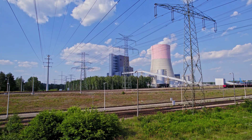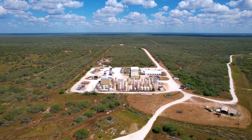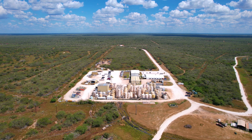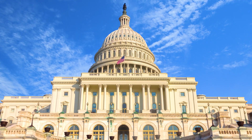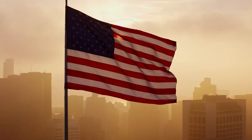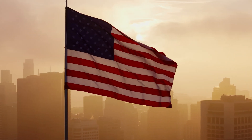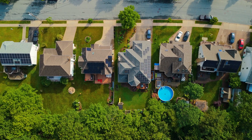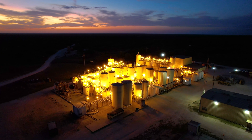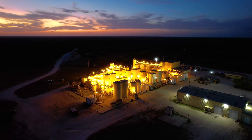In the United States, every aspect of the nuclear energy industry, including an ISR wellfield and processing plant, operates under the most stringent environmental, health, and safety regulations in the world. Encore Energy Corp., America's clean energy company, provides the necessary fuel to power our homes, creating jobs and economic benefits, while using the safest, responsible technology to fuel the future.